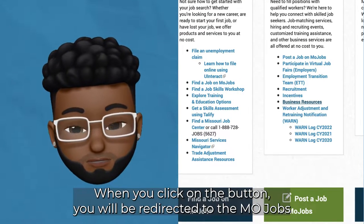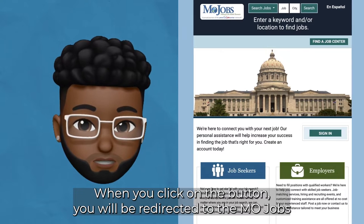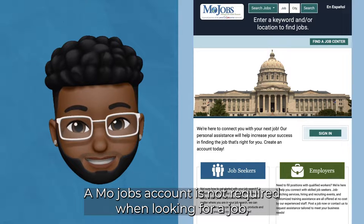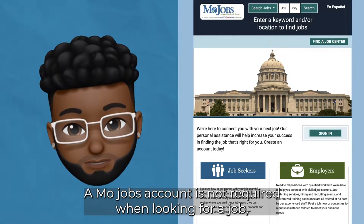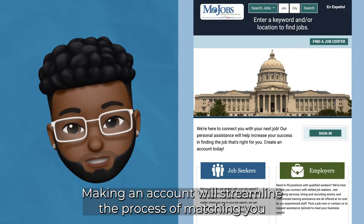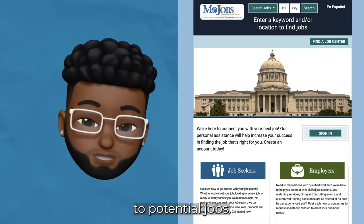When you click on the button, you will be redirected to the MoJobs webpage where you can create an account and start looking for jobs. The MoJobs account is not required when looking for a job, but it is required to apply. Making an account will streamline the process of matching you to potential jobs.